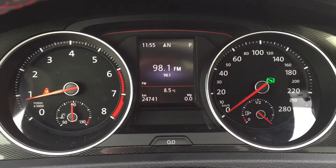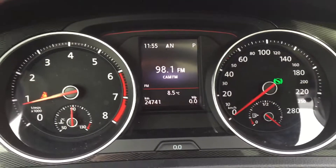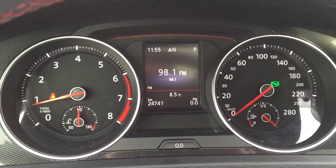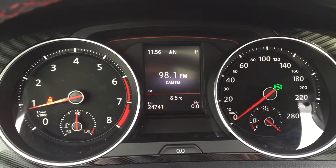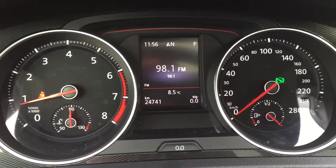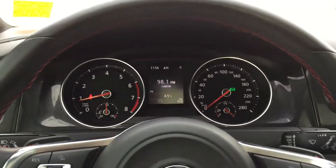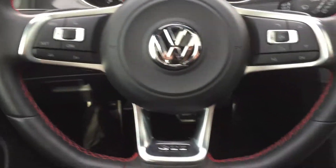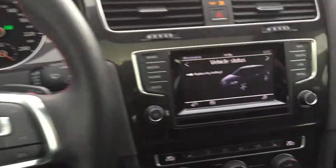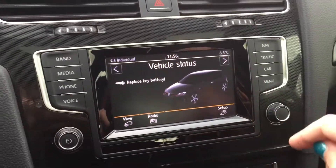The kilometers on this Golf are only 24,741, so you will still have that balance of factory warranty — just make sure you talk with your product advisor about the in-service date and how much warranty you have remaining. You can also go through to your kilometers per hour, trip data, and outside temperature — it's eight and a half degrees out. Lots of stuff going on but very cool and interactive.